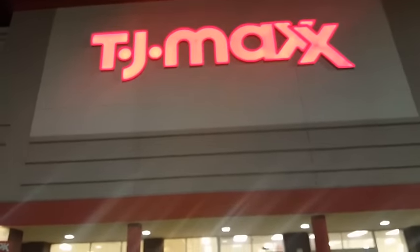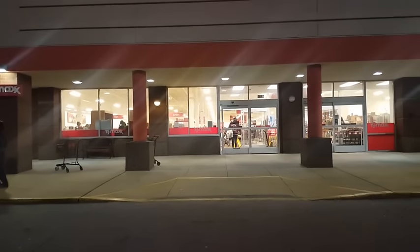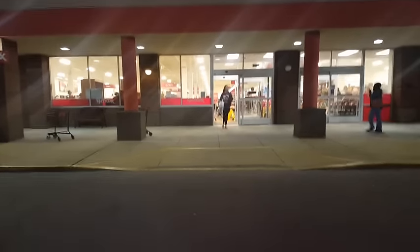We're finally at TJ Maxx! Ready to do this investigation - come with me.